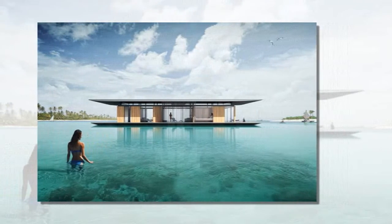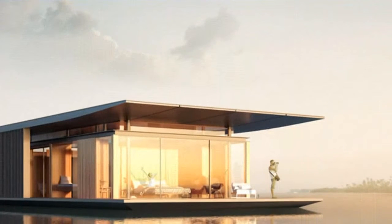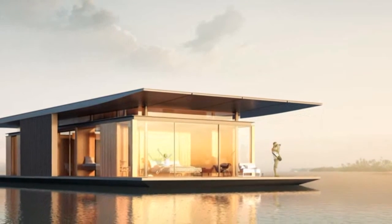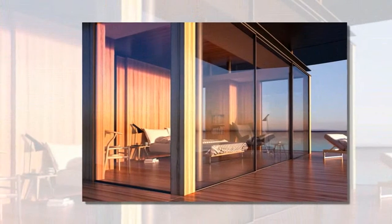Designed for Paris-based developer H2Orizin, specialists in floating structures, the unique retreat provides maximum visual connections to the landscape. The interior rooms all have direct access to the terrace around its perimeter, enabling the outside world to blend in.